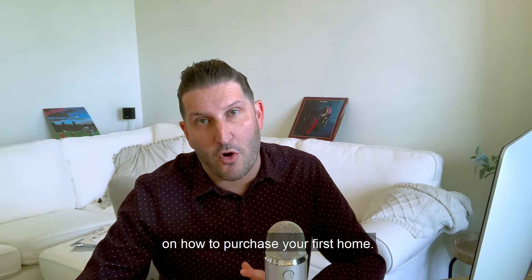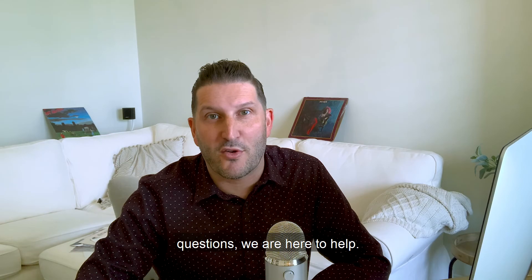I hope that's helpful for you. As always, if you have any questions, we are here to help. This is Jason Sudde with Sudde Mortgage — your story starts here.